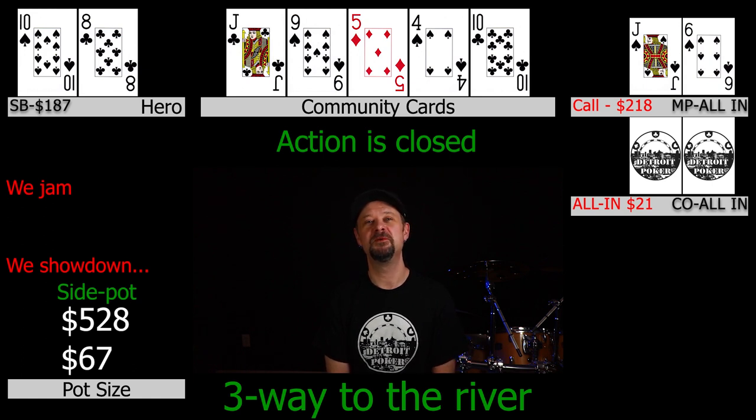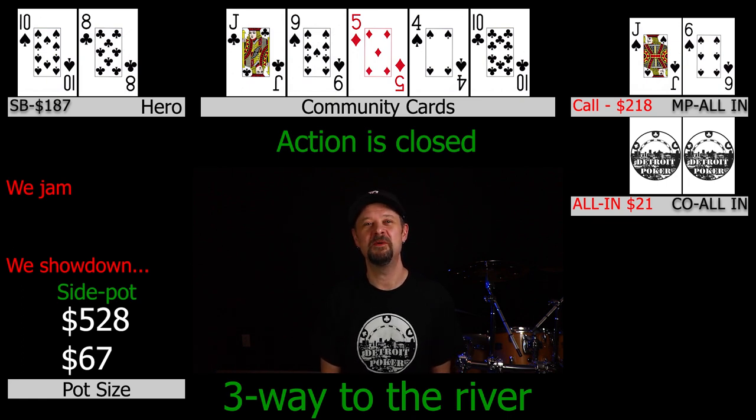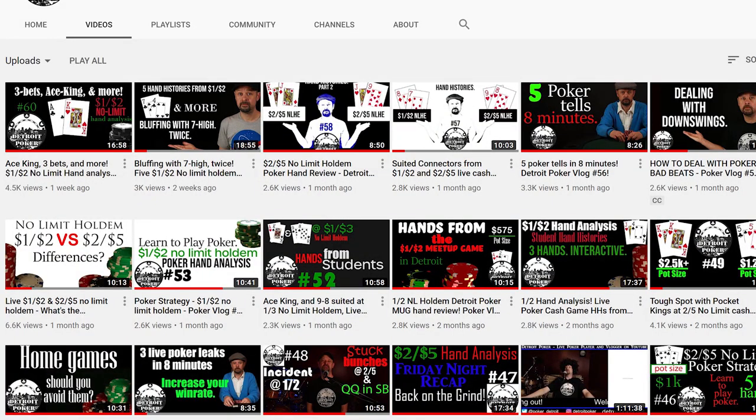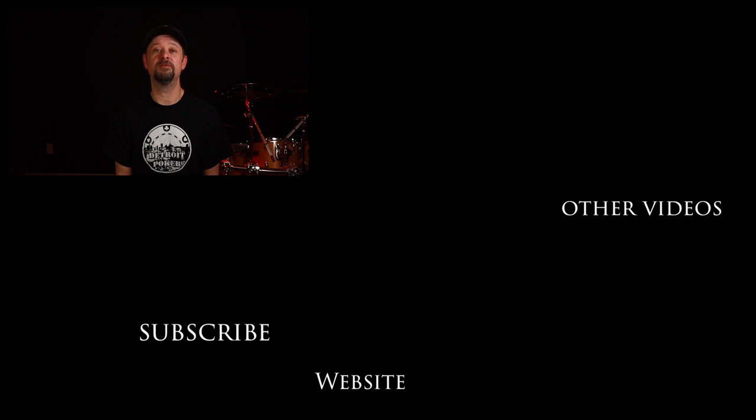We just couldn't get it done — a seven or queen was nowhere to be found. Supposed to drill those in pots like this but it just didn't happen. Let me know what you think in the comments. I think it's kind of spewy pre-flop but considering what my opponents were playing, maybe it's not so bad — drop me some comments. Don't forget to head over to my website where I sell t-shirts and hoodies to support the channel. I also offer one-on-one coaching packages for players having trouble beating 1/2 or 1/3, to help develop a thought process. Check out my other videos — 1/3 vlogs, 1/2 vlogs, 2/5 vlogs, even a 5/10 vlog, and a crash course for beating 1/2 and 1/3. I'll see you in the next video, take it easy.